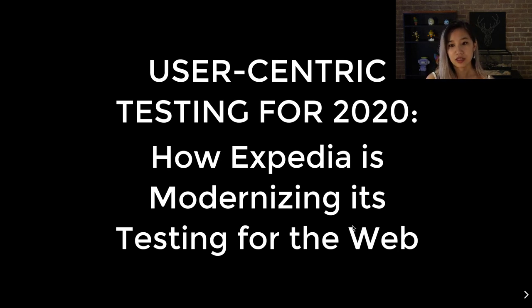At Expedia Group, we have thousands of developers and millions of users every day. Our changes have to be airtight, easily refactorable, and consistent to users overall. For the past two years, I was able to build a user-centric testing suite that is now the standard at Expedia. I want to share how you could also build one following a lot of the philosophies that we've adopted.